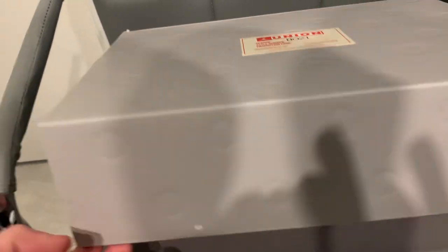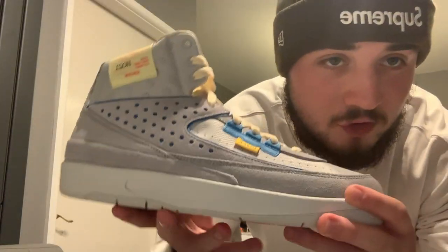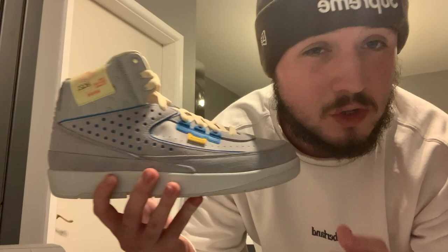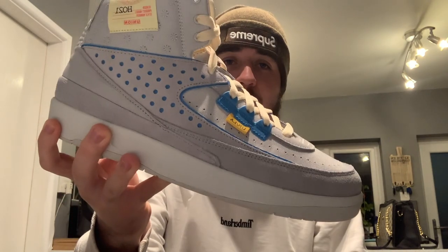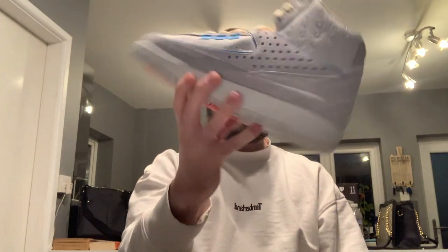First off, we've got some packages. These are the Jordan 2 Unions — I don't care what anyone says, this is a beautiful looking shoe. This shoe retailed for £206 and at resell I can easily make between £30 and £50 per pair. We didn't just get one pair, we got four. So that's an estimated profit of about £200. Can't complain.